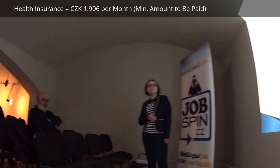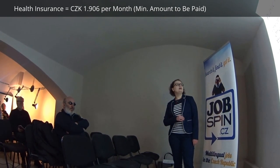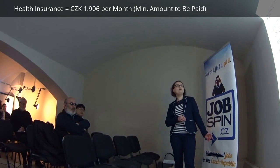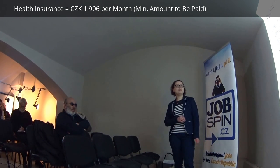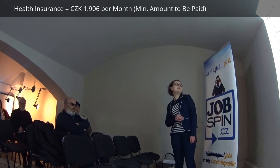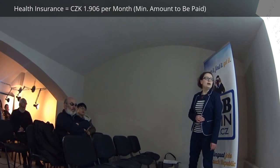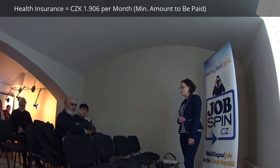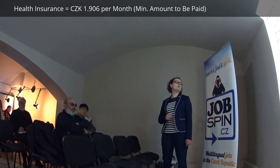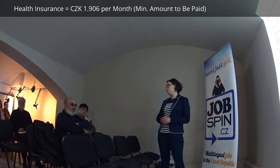Health insurance is really similar to social insurance. It's also filed once a year, until the 1st of May or 1st of August. The calculation uses 50% of your tax base at a rate of 14.5%. Again, there is a minimum amount you have to pay every month even if you earn nothing. For health insurance in 2017, that minimum is 1,960 Czech crowns per month.